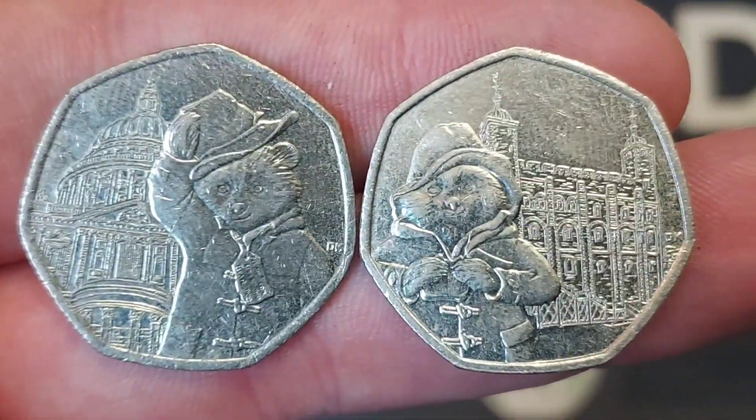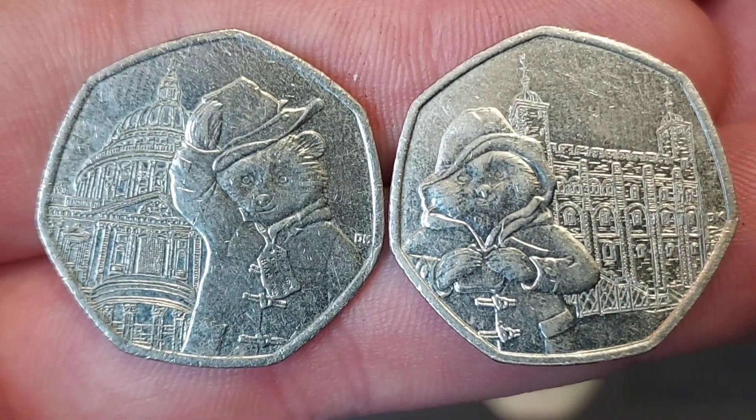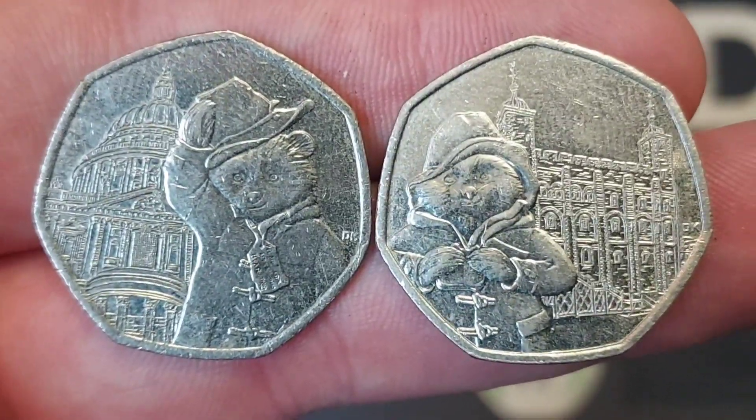Again, apologies for no videos today. We're going to get busy with the coin hunts this evening and hopefully get some more coins into those books that we are doing together. Have a blessed evening, hope you enjoy the videos, and as always guys, thanks for watching.